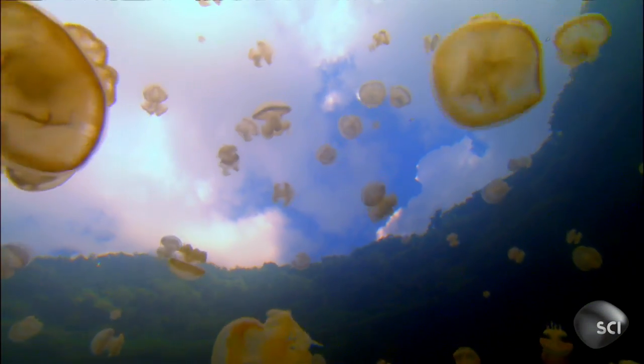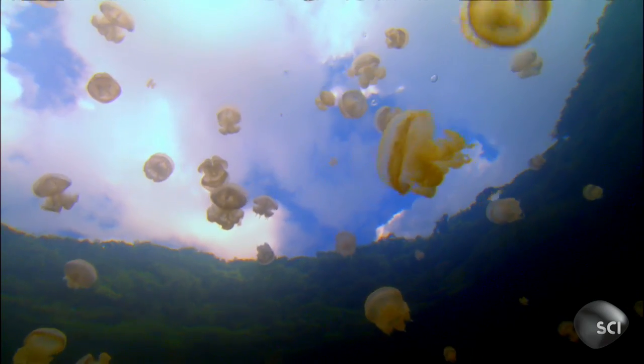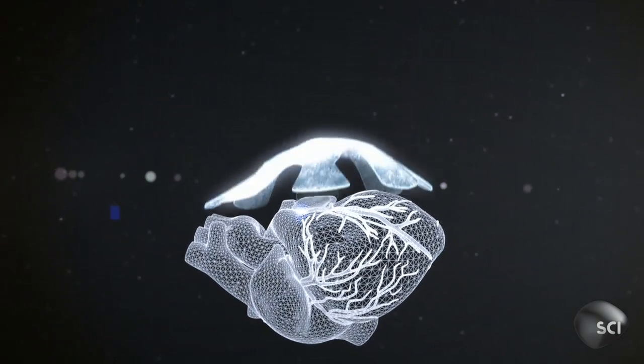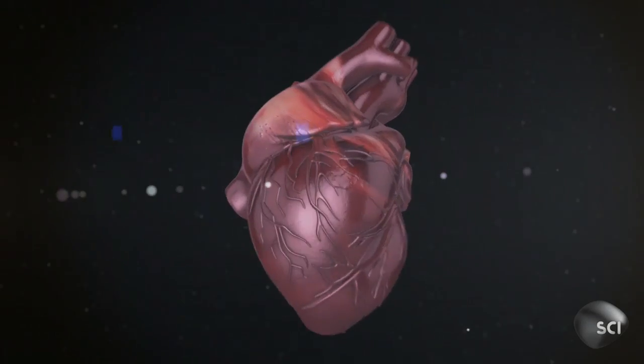The medusoid is considered something like a mixture between a robot and engineered tissue. The inspiration for medusoid sprang from an observation that the pulses propelling a jellyfish through water are eerily similar to the pumping of a human heart. Scientists theorize that if they could successfully engineer an artificial jellyfish, they could one day use a similar design to create a self-powered biological pacemaker, or even a new heart.